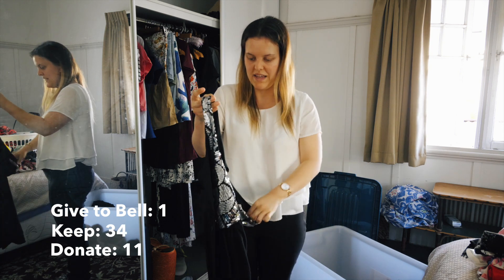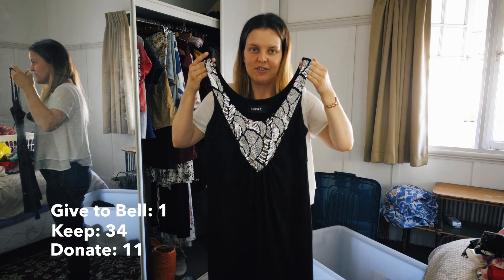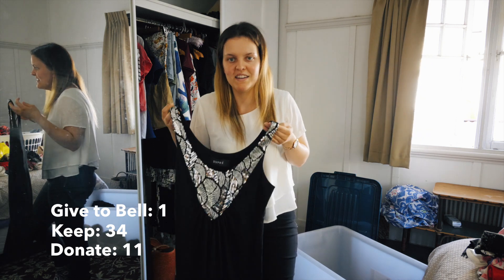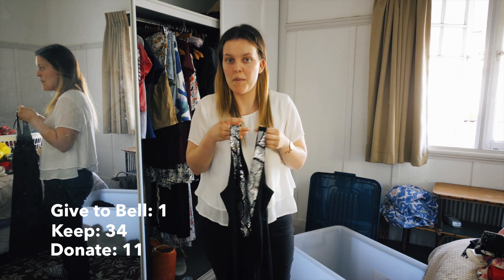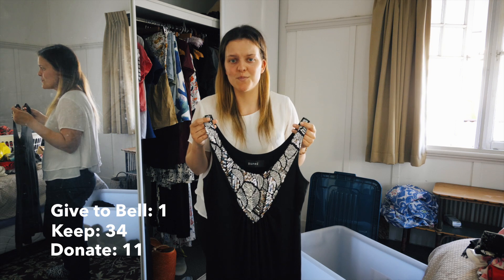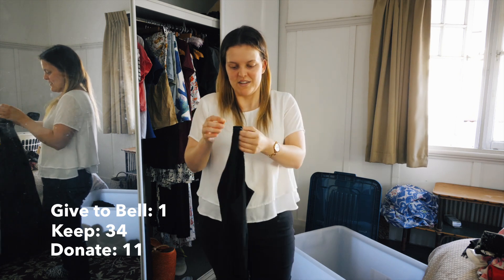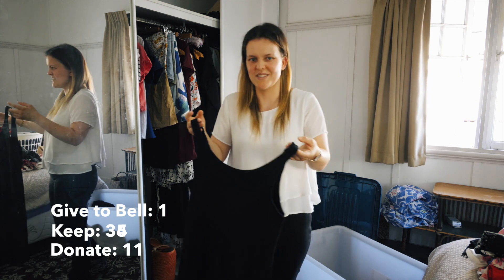I might keep it. Next is a black dress with a glittery part on the front. It's really pretty - I got it as a hand-me-down. I was thinking about giving it away because I only wore it once last year and I haven't worn it this year either. But when I see it, I think oh no, it's glittery and pretty, and when I do wear it I enjoy wearing it. So I might keep it just for now.